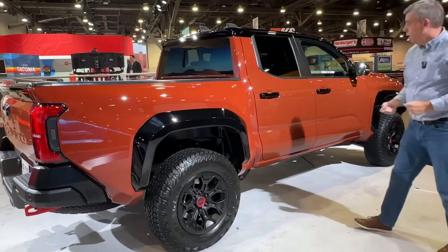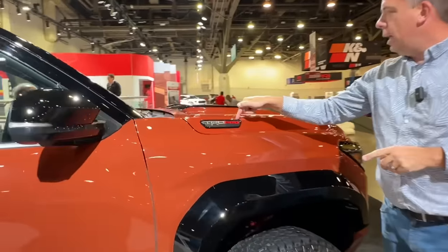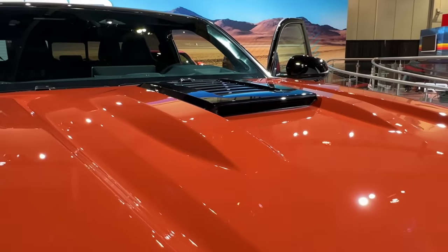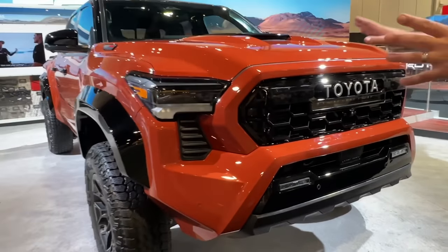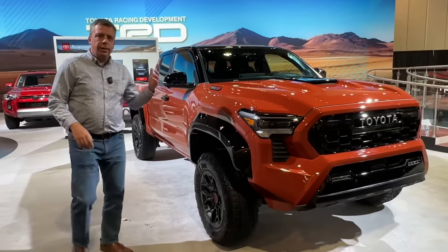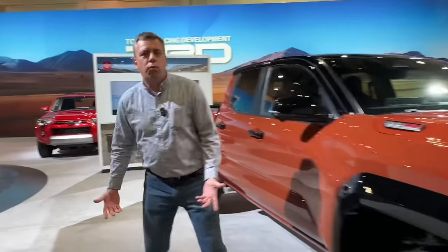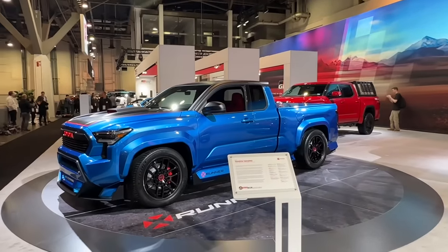The tires are a little bit more aggressive, and this will come only as a hybrid. You can see the TRD Pro badge, and there might be a partially functional smaller air intake right here in the middle of the hood. There are also Rigid lights right here down below. This is a production version of the TRD Pro — it will go on sale starting in spring of 2024. The non-hybrid versions of the Tacoma will come on sale approximately in December of this year.